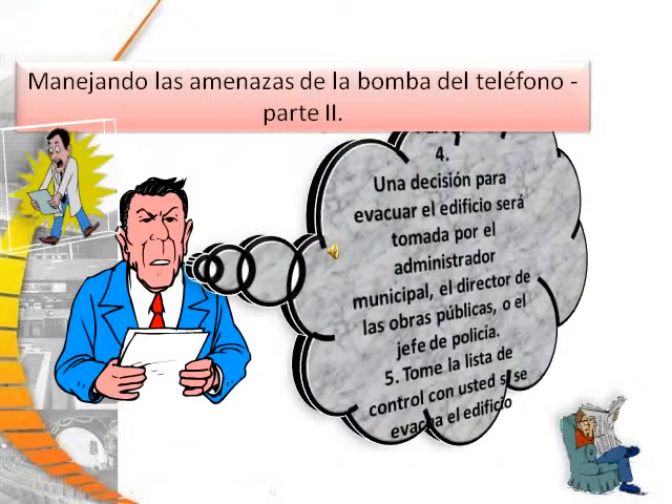When handling a phone bomb threat, remember the decision to evacuate the building will be made by a city manager, public works director, chief of police, or building manager. Take the checklist with you if the building is evacuated.